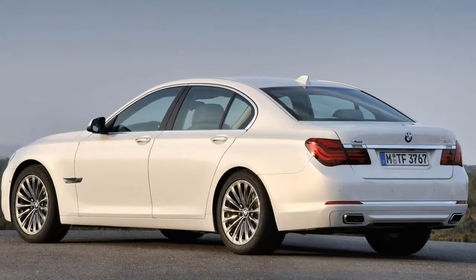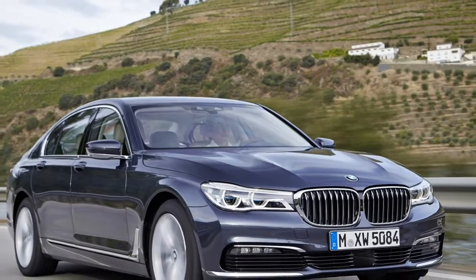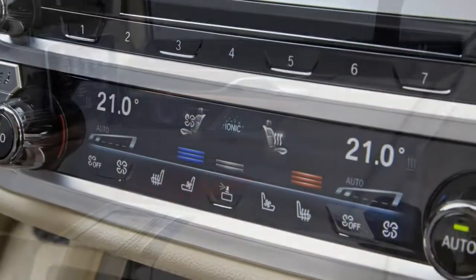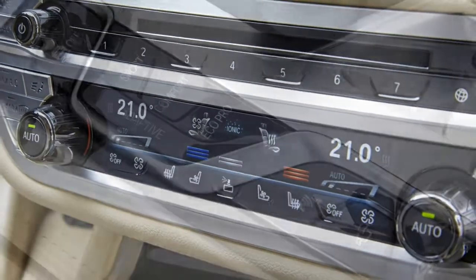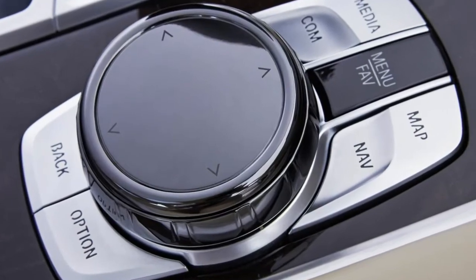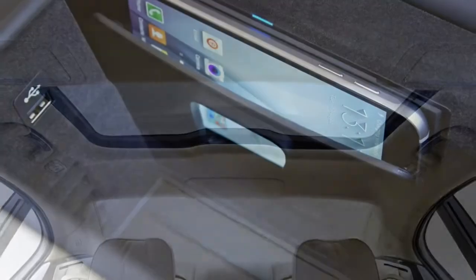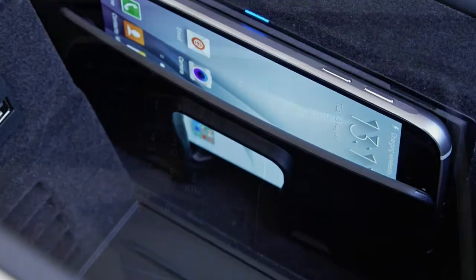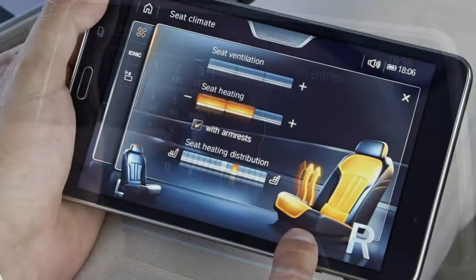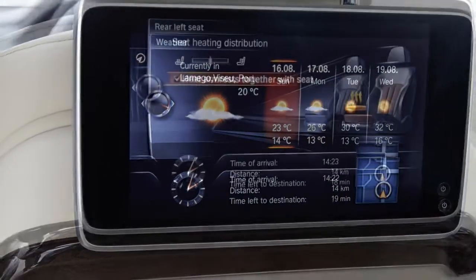2018 BMW 7 Series Review. The good points of the BMW 7 Series include comfort, technology, driver appeal, and efficiency. The bad points include derivative looks, limited rear seat space, and expensive options.